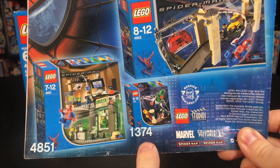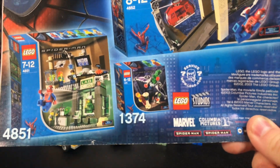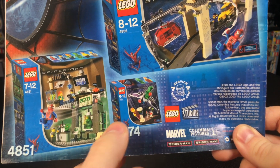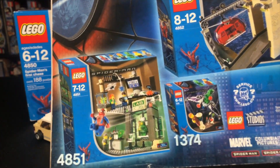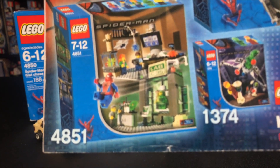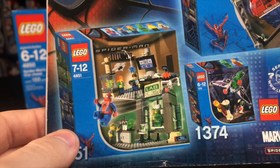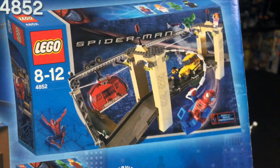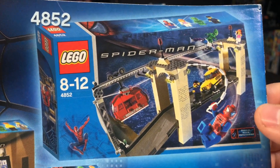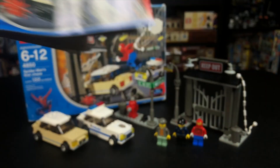Now this set, 1374, was just a repackage of the original Green Goblin set, but I've actually never seen it in that blue box — if anybody has ever seen one physically, I'd love to see a picture of it. Here we have 4851, which of course is The Origins, a really awesome set with Spider-Man and Green Goblin's Origins. I'll be reviewing that soon. And then I've already reviewed this one — this is the Final Showdown, the bridge battle. Some really cool sets, all in all.